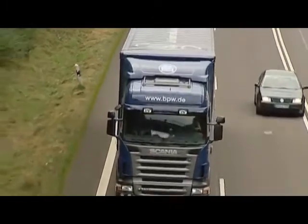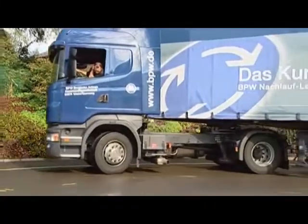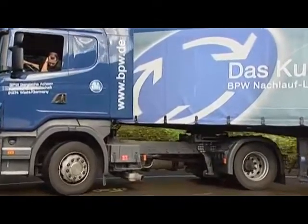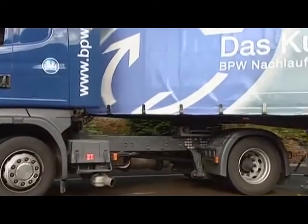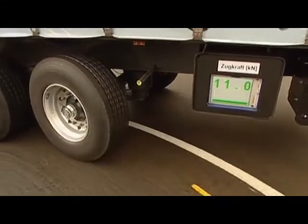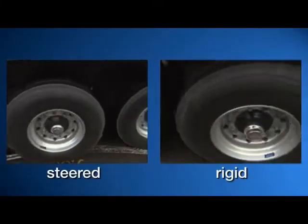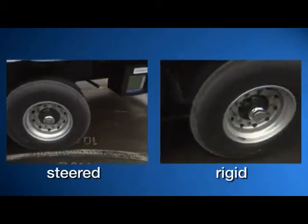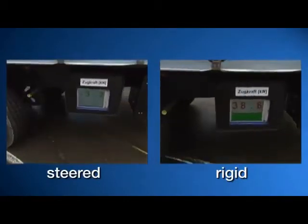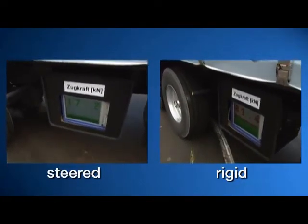Self-steering axles have a long tradition at BPW. A representative two-year long-term study shows that up to 10,000 liters of fuel can be saved over a distance of a million kilometers. The forces acting on the tractor unit play a decisive role in this context. As the measurements show, these forces are very low with the self-steering axle. The situation with a rigid axle is completely different — our experiment shows that the effective tractive forces are up to 60% lower with a steering axle. This protects the vehicle chassis and cuts fuel bills.